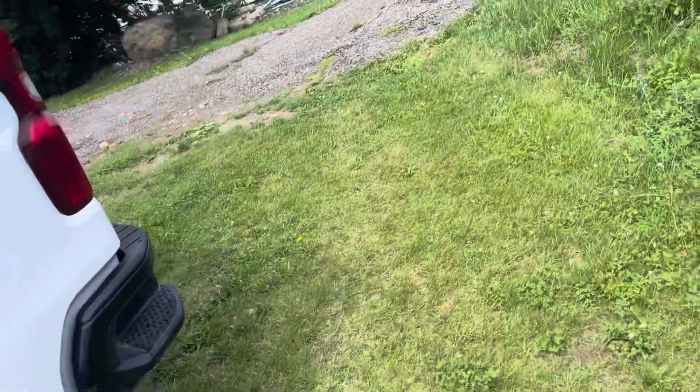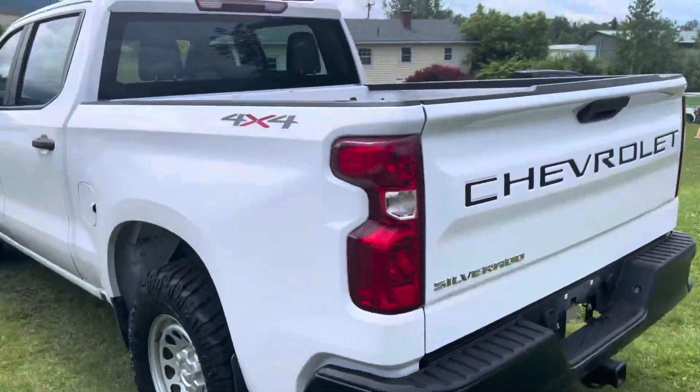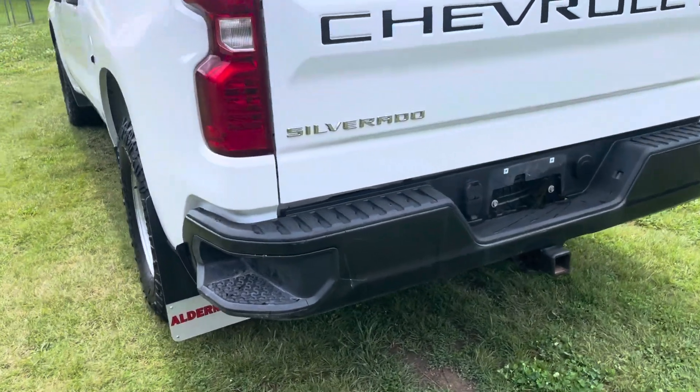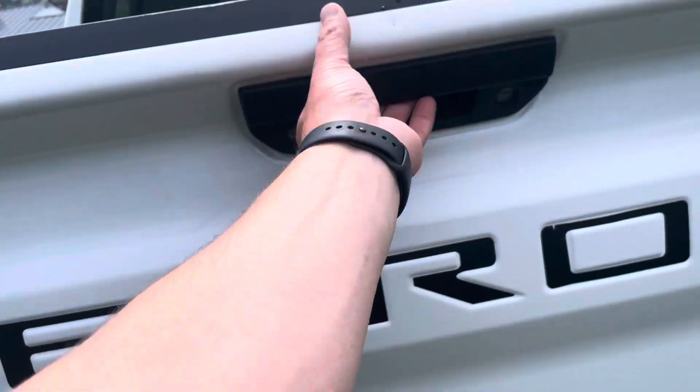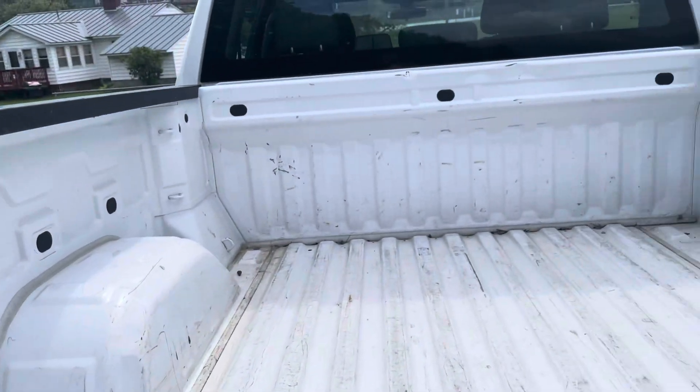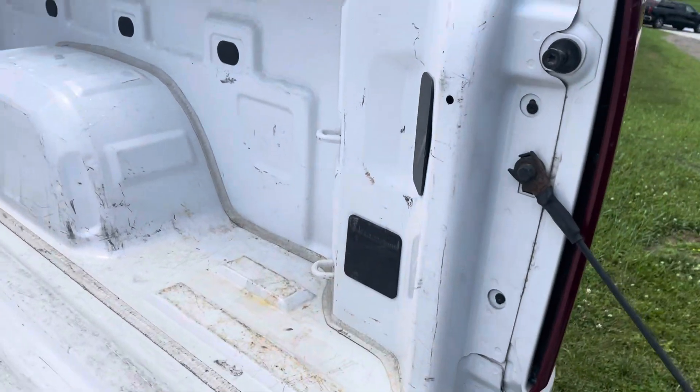Let's get a shot at the back. It does have the blacked out lettering there, side steps there on the bumper, full towing capability, and then an easy down tailgate.